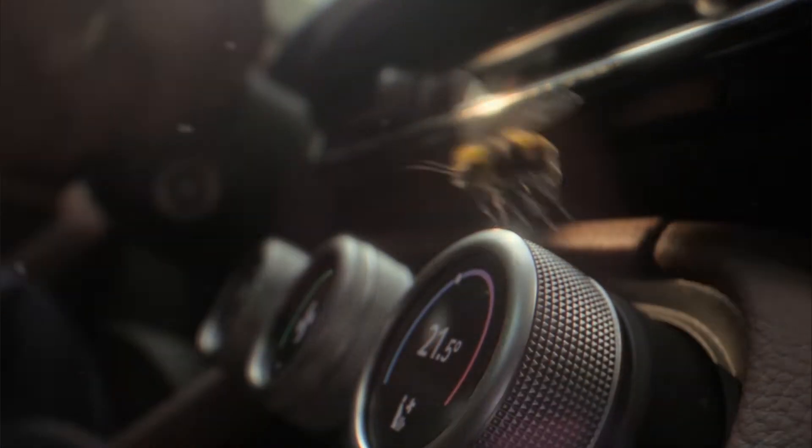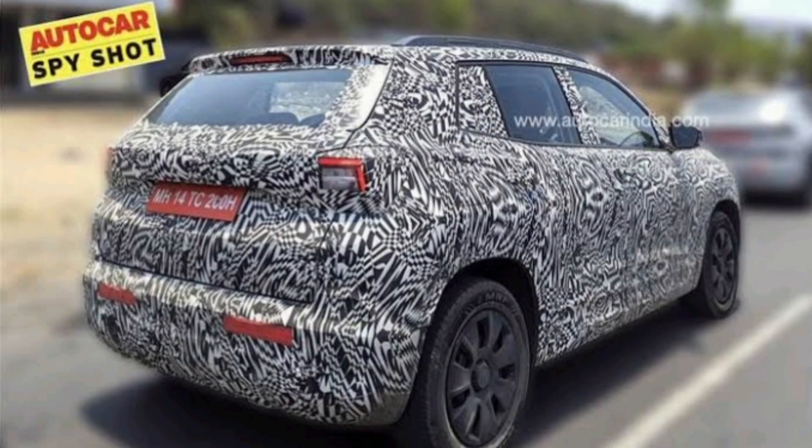Moving to the rear profile, it is not that visible because this car is fully in camouflage, but what is clear is that you will get L-shaped tail lamps — that is the only confirmed feature from the rear.